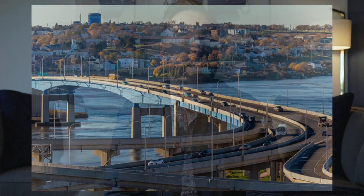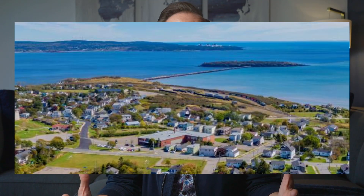Moving West, we cross the Harbour Bridge. On the West Side, we have different price points of properties. We have great properties on the ocean, we have properties on the river. It's such a great opportunity on the West Side of St. John.